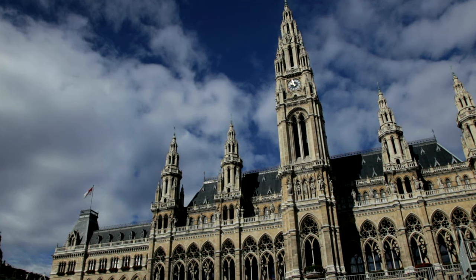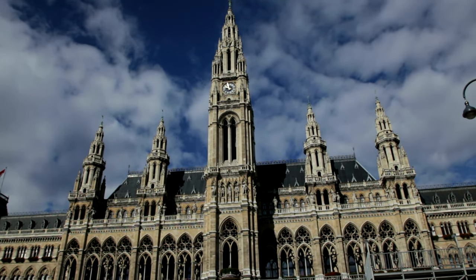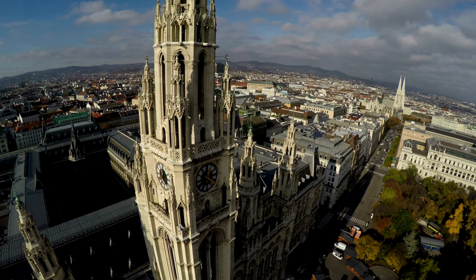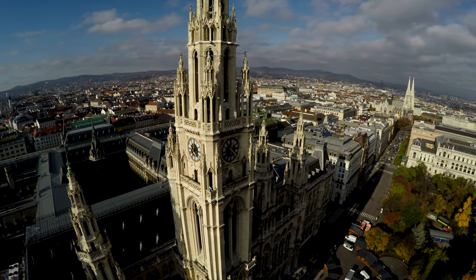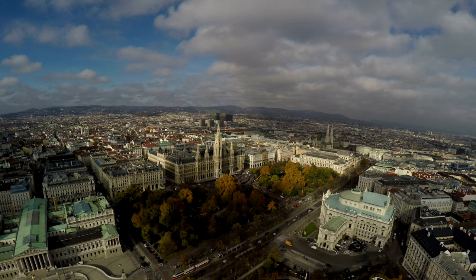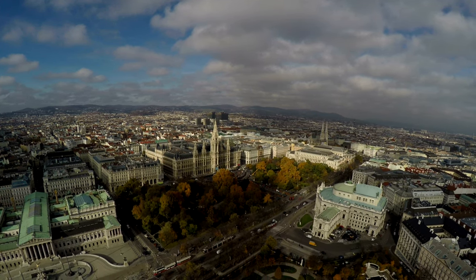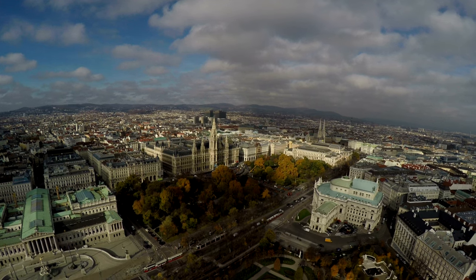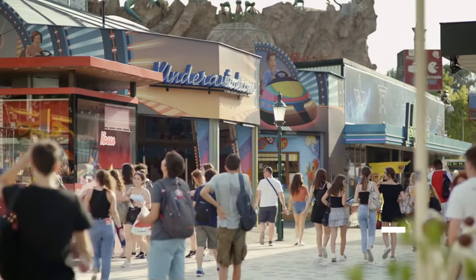A later addition to the city, the Rathaus was constructed in the 1800s in a neo-gothic style to accommodate the offices of the mayor for an ever-increasing city population. Similar in style to the town hall in Brussels, the Rathaus has five towers, the middle of which is the largest and is topped by the iconic Rathausmann statue.